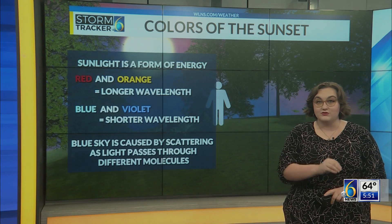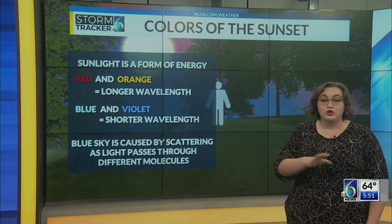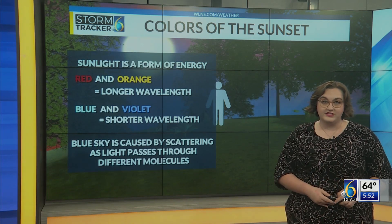Daytime blue sky is the result of the selective scattering of sunlight by air molecules. Shorter wavelengths, blue and violet, are scattered much more than other colors, which is why we see blue sky on clear days.